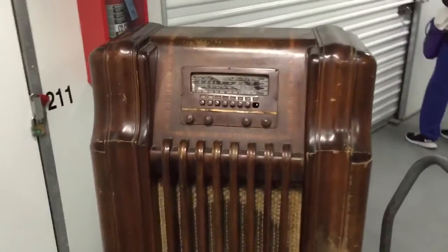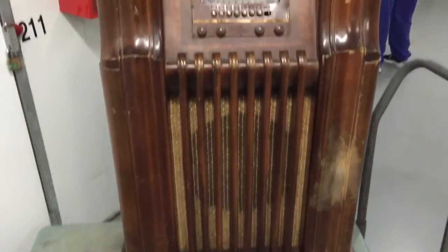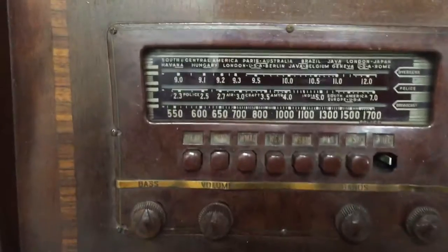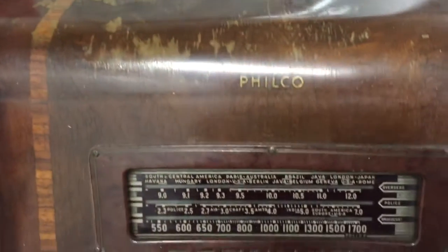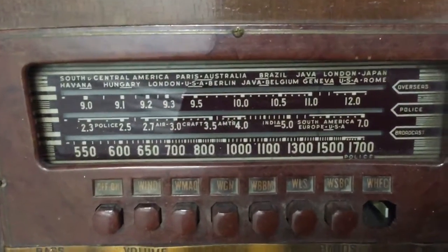This is a 1941 Philco radio that is working. It needs to be refurnished I guess, but it actually works. Getting this a little bit of sanding down, or somebody who knows how it works, would be real good.